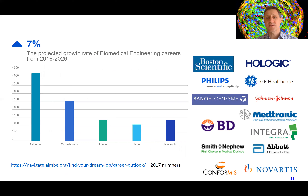Many of the jobs our students go to are listed here on the right, like Boston Scientific and Hologic, both about 20 minutes away. GE Healthcare and Philips are less than an hour away, as are Genzyme and Johnson & Johnson, about an hour away. Our students go to these local companies and find great jobs.